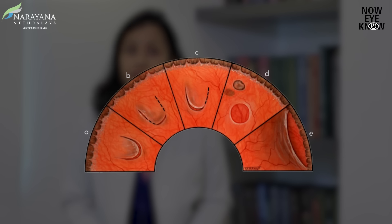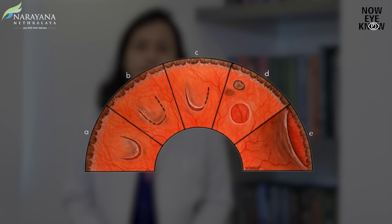Post trauma, we see conditions such as retinal dialysis, we see retinal tears, we see bleeding, we see something called as commotion retinae. All these affect the peripheral or the side part of the retina which may not be visible on simple examination. If we detect any of these conditions, we may advise laser and call you for a closer follow-up so that we can see if it is getting better or not.